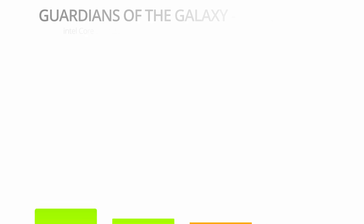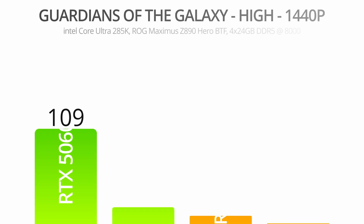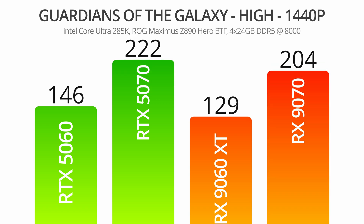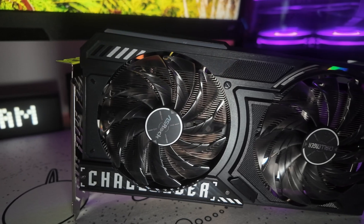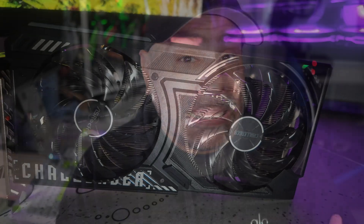Guardians of the Galaxy was our last title tested, and I think this is the exact opposite of what we saw in Horizon Zero Dawn. This benchmark test actually focuses on closer shots walking through a market as opposed to huge draw distances, and as a result the difference in memory wasn't a factor. The 5060 won handily here at both resolutions. So overall, we have the 9060 XT winning four of six tests versus the RTX 5060, with the limitations of the 5060's configuration becoming apparent in titles like Cyberpunk and Horizon Zero Dawn.